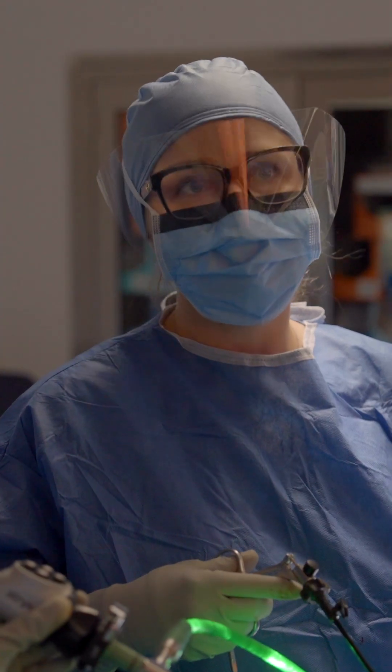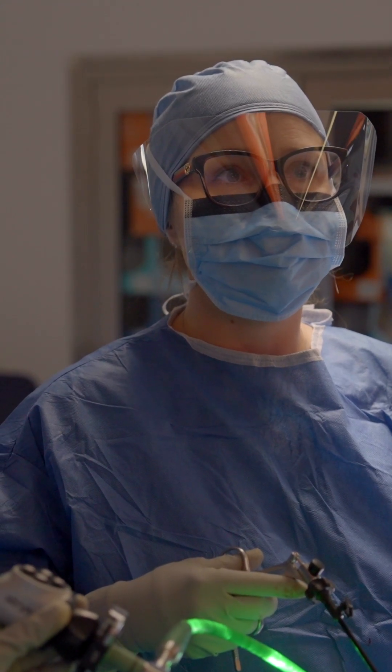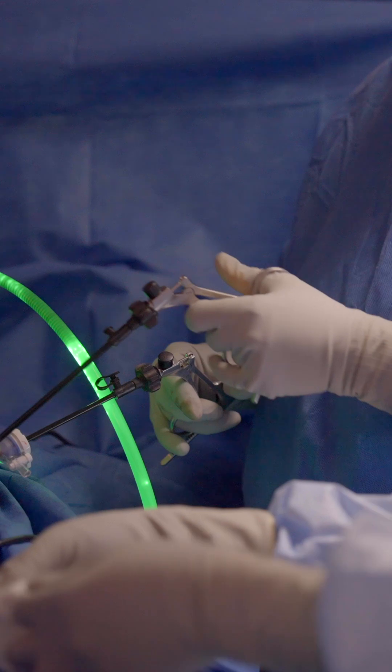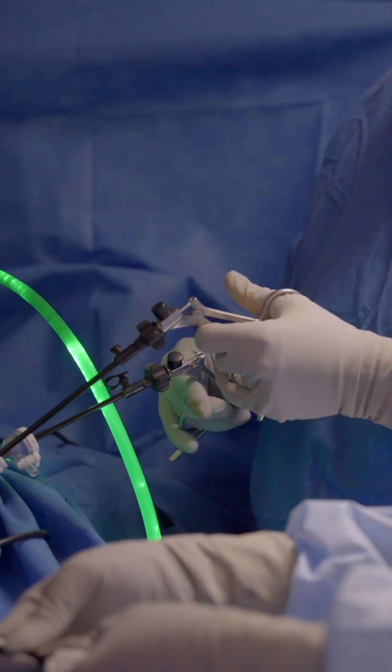When we perform risk-reducing surgery on these women — which would include removing the fallopian tubes and the ovaries — their risk of ovarian cancer goes down dramatically to somewhere around baseline rate. Studies have shown that women live longer if they have these surgeries. It's the only intervention that helps these women live longer, happier lives.